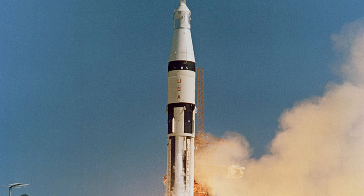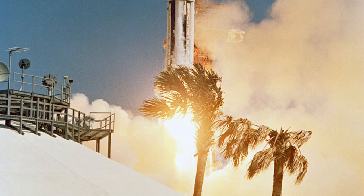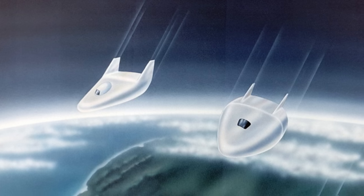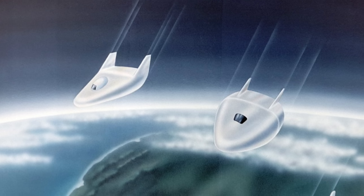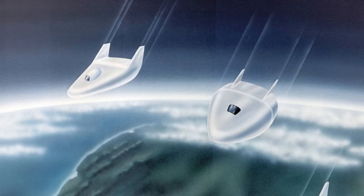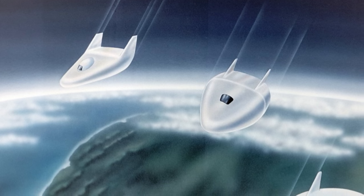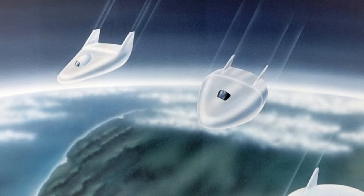The thrust capability of available boosters versus needed payload weights made it easier to design a small blunt shape to fit on top of the Redstone and Atlas rocket boosters. But NASA engineers had essentially concluded that for a spacecraft to land conventionally like an aircraft, it would have to have conventional wings — and wings would burn off during re-entry. But there was another possibility: the lifting body. For a lifting body, aerodynamic lift is obtained from the shape of the vehicle rather than from wings, offering a wingless craft with far wider potential landing sites.